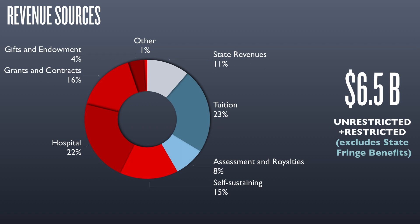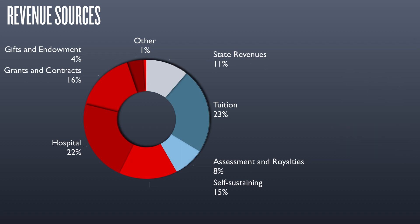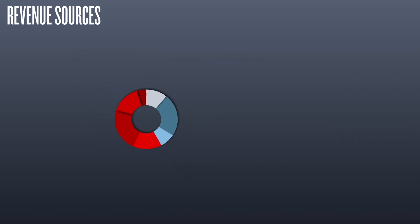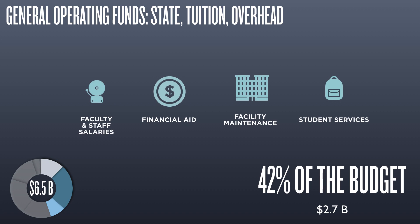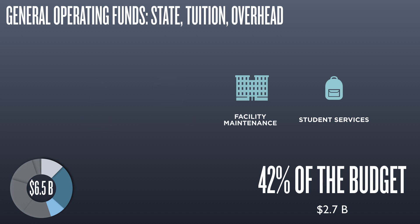Shown here are the different sources of revenue that make up the $6.5 billion. General operating funds consist of state appropriations, tuition, royalties, and assessments earned across the university system. This determines how much money can be spent on instructional activities, faculty and staff salaries, student financial aid, instructional facilities, and student services like counseling and advising.